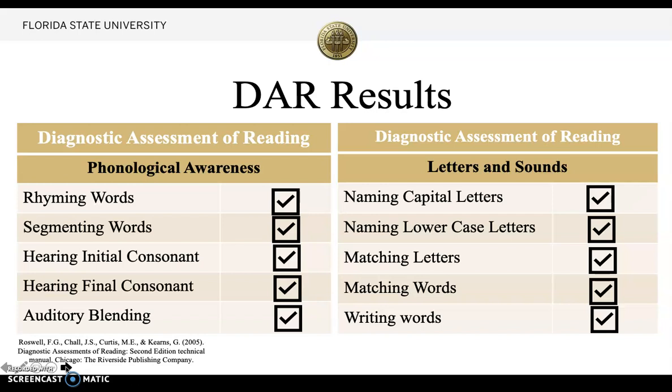In the category of letters and sounds, she could name capital letters and lowercase letters. She showed mastery in matching letters, matching words, and also mastered writing words.